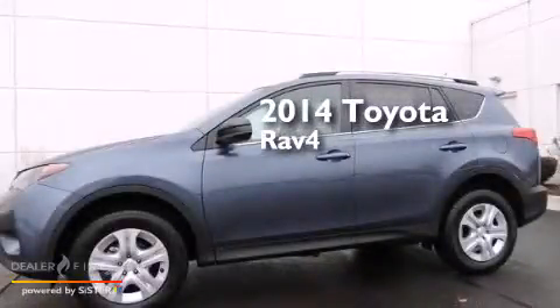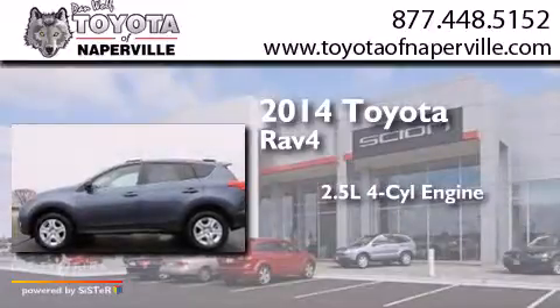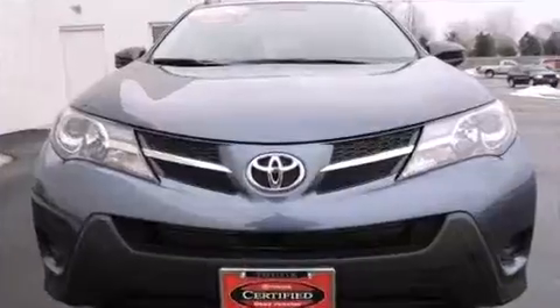This is a 2014 Toyota RAV4. It features a 2.5-liter, four-cylinder engine, a six-speed automatic transmission, and all-wheel drive.